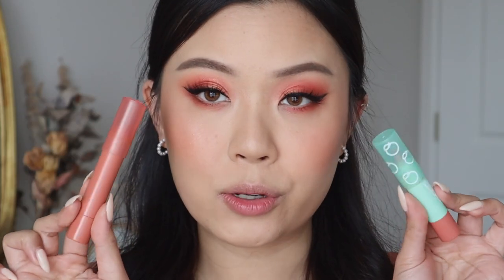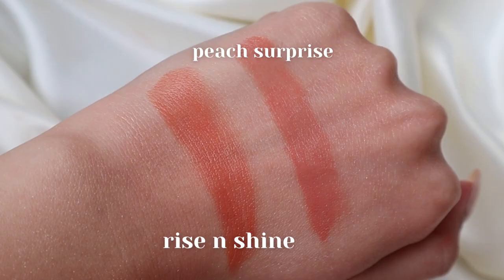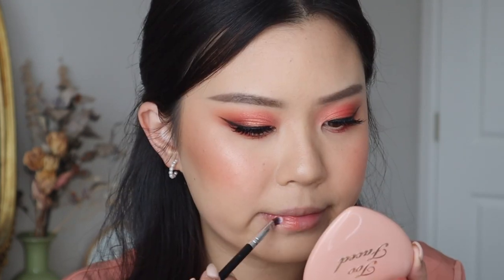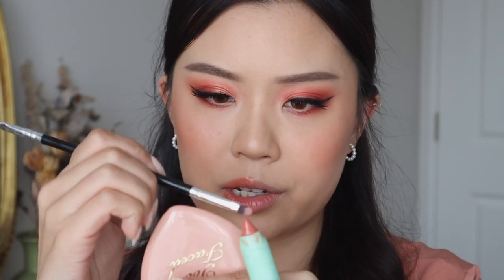For my lip color, I have two Just A Tint lip crayons. This one is my tried and true favorite, Rise and Shine. And then this one from the Animal Crossing collection is Peach Surprise. Rise and Shine released with the original lineup of Just A Tint lip crayons. I like to take my brush and get some product that way. Rise and Shine definitely has a stronger orange undertone, while Peach Surprise has more of a my-lips-but-better kind of vibe. You can tell the difference, but they are very, very similar.